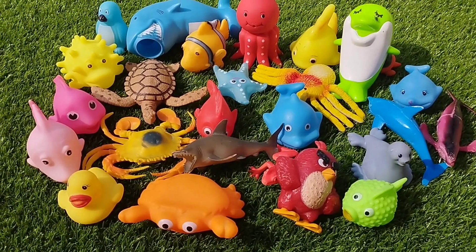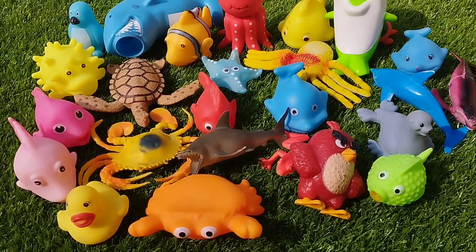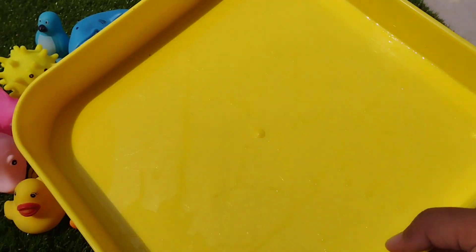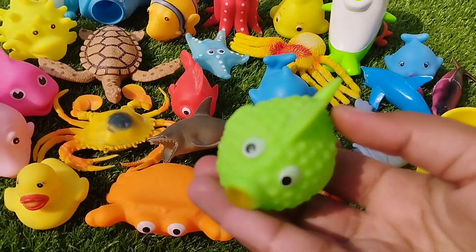Today we have a lot of sea animals. Let's learn their names and collect them one by one. Are you ready, kids? Let's start. Let's collect the sea animals.